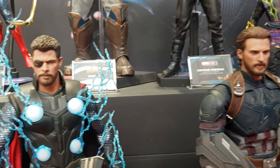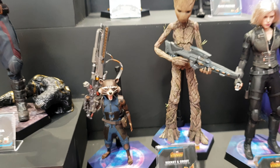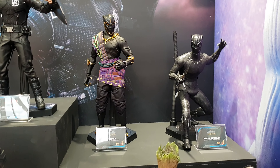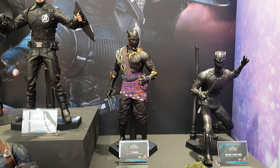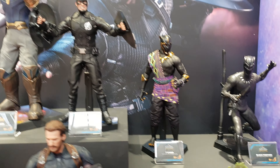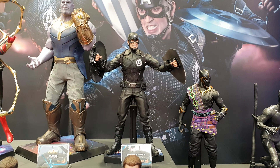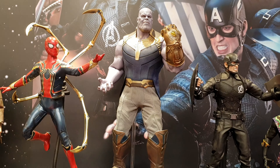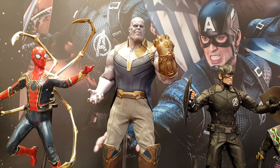Yeah, look at her face. And you've got the Rocket and Groot, and Black Widow, Black Panther, T'Chaka. That's the Captain America — that's the concept art version that one. Thanos. Faces again look great.